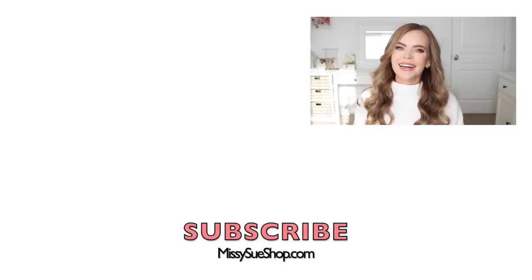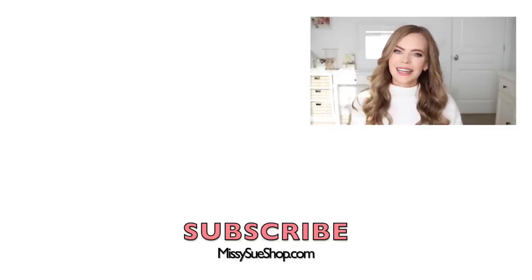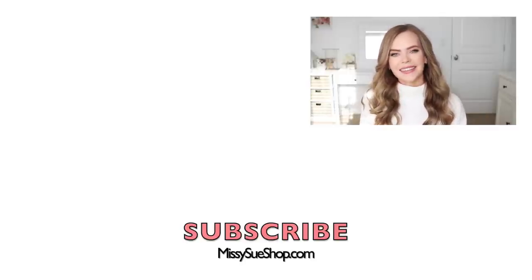That wraps up today's video. Let me know in the comments section what your specific hair goals are for 2021. I plan on just keeping it as healthy and strong as I can so it will just continue to grow. Make sure to like and subscribe, click that notification bell so you never miss any future videos. A big thank you to Function of Beauty for sponsoring today's video, and I will see you next time.